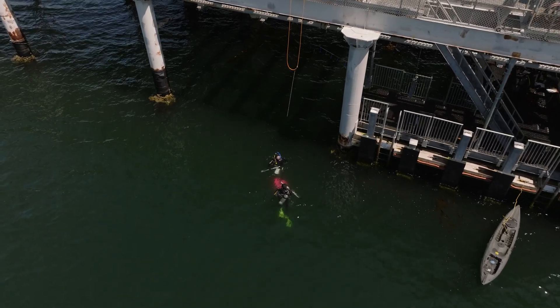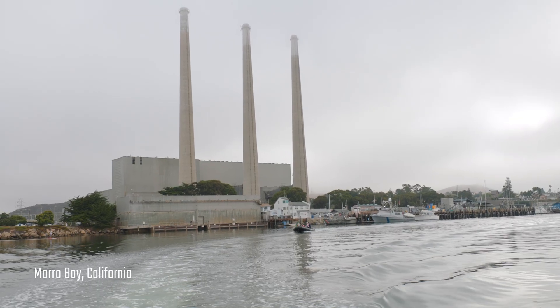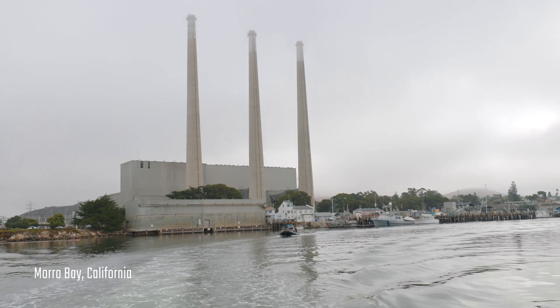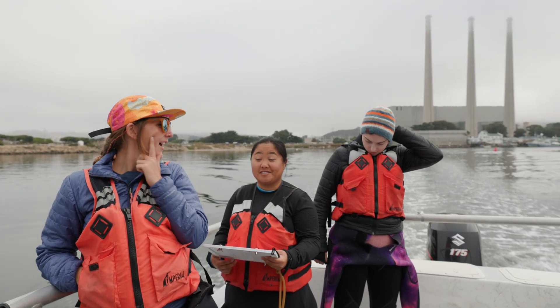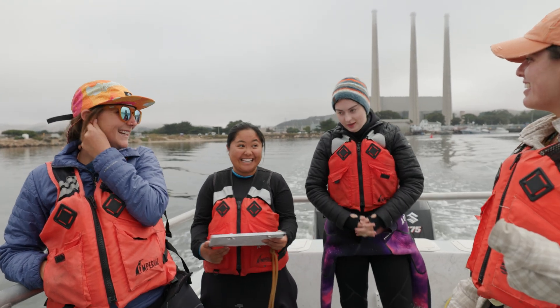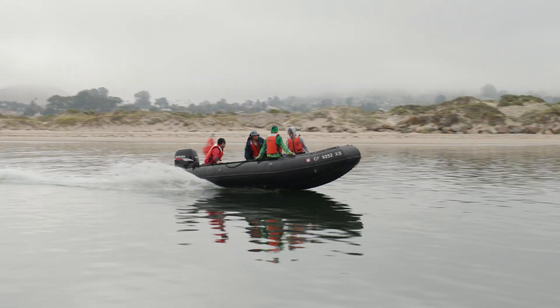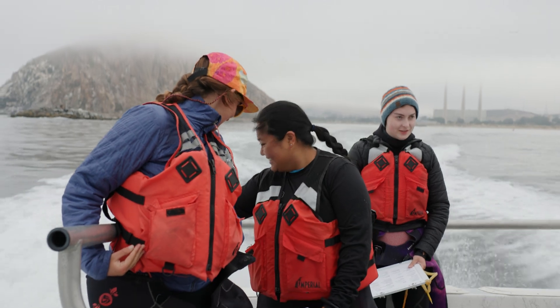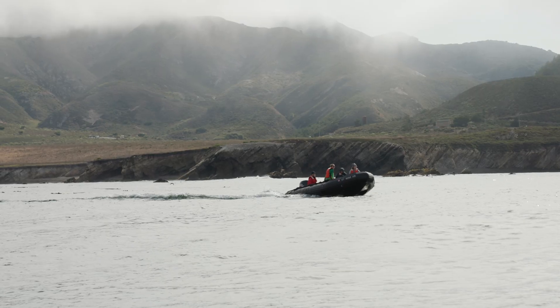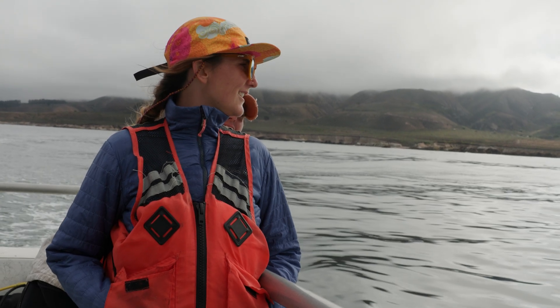One of the most rewarding days in the class is our boat dive day. It's the culmination of the class — the students have been looking forward to it and anticipating it for two to three weeks. This will be my first boat dive. We head out to an offshore reef and the students are battling sometimes a little bit of anxiety, a little bit of seasickness, so there's a high level of excitement and anxiety at the same time.